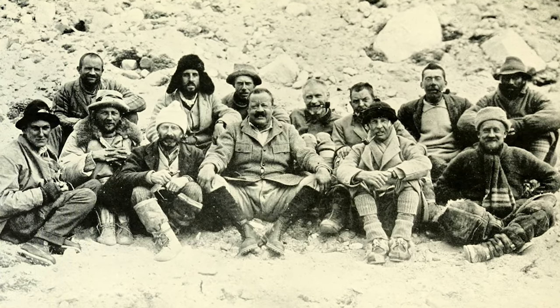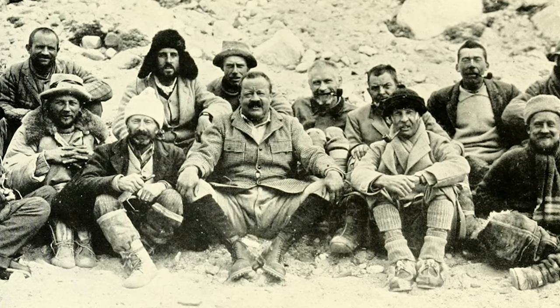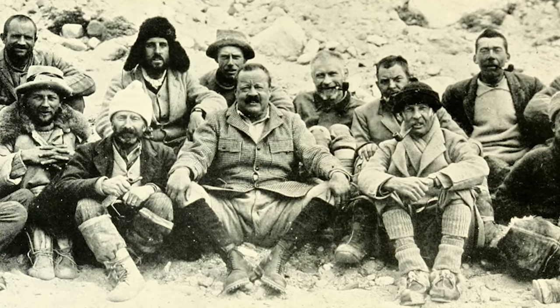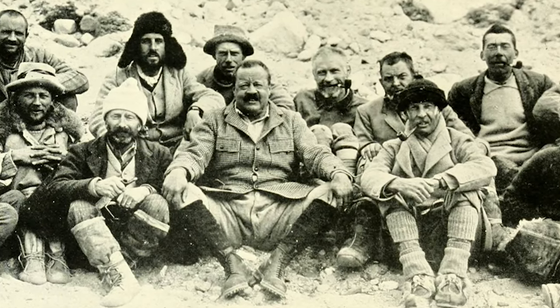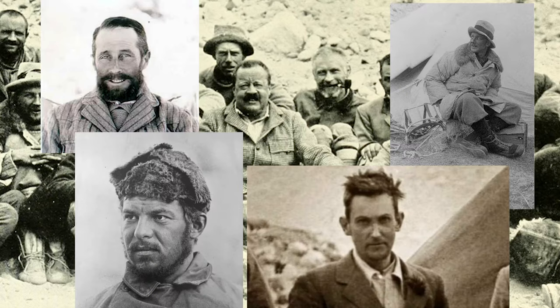The 1922 expedition, really like all the pre-World War II expeditions, was kind of an all-star cast. You had these incredible people — leader Brigadier General Charles Granville Bruce, Teddy Roosevelt's evil twin. You had other amazing luminary climbers like Teddy Norton, Howard Somervell, George Ingle Finch, and of course George Mallory as members of the expedition.